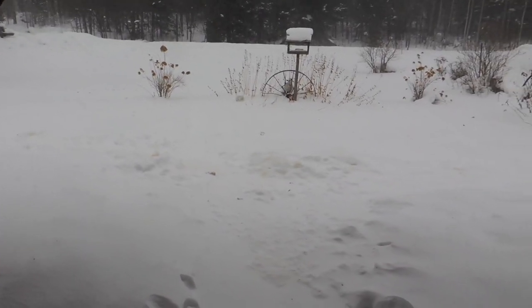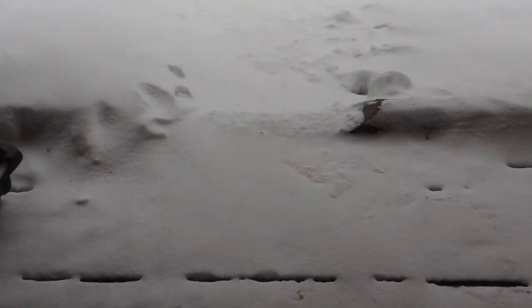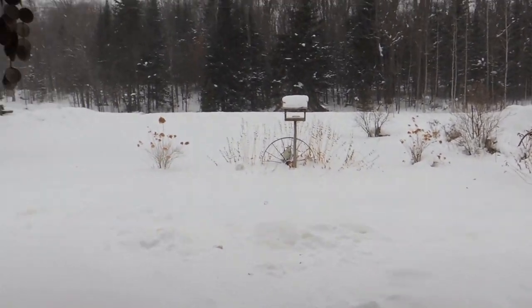In about another hour they will be in for lunch. And here come the higher winds and the snow. It's really hard to tell on camera, though.